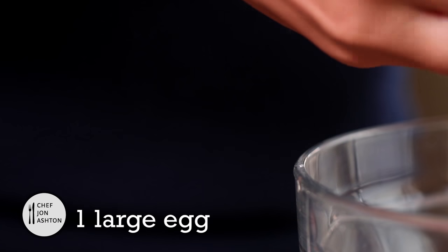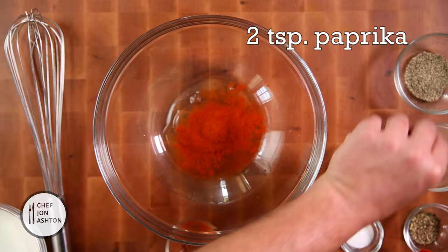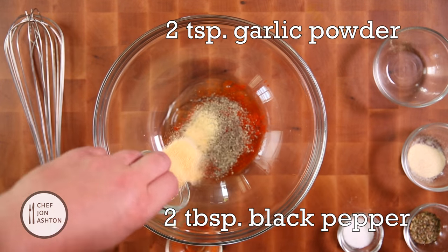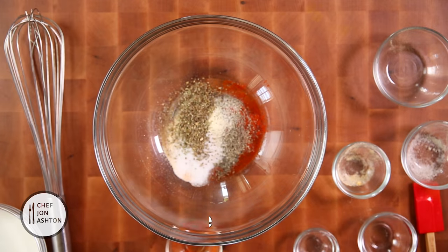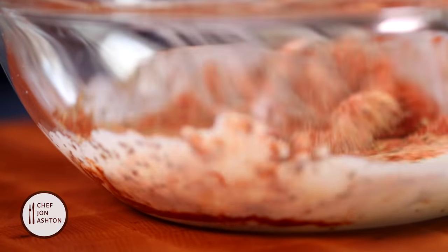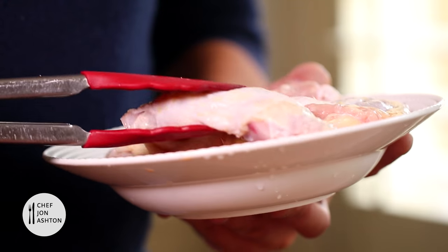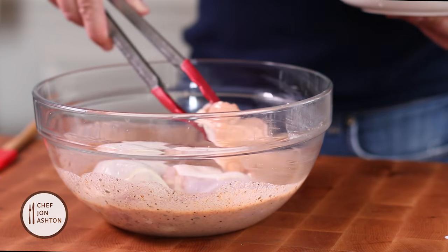Come on, let's get stuck in. Crack an egg into a large bowl, add some paprika, some freshly milled pepper, garlic powder, onion powder, and some salt. Now add your buttermilk and give this a jolly good whisking to make sure it all comes together. Now add your chicken — you want to let this marinate for at least four hours to overnight.